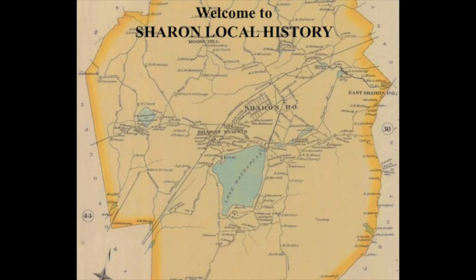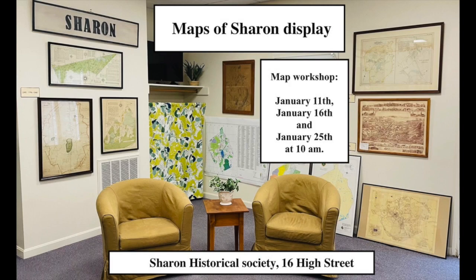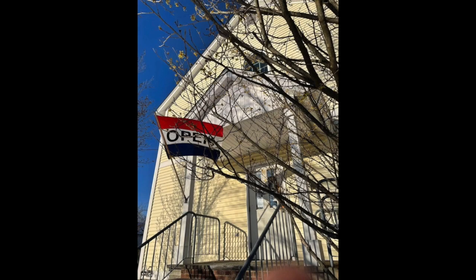Hello, welcome to Sharon Local History. This is Sharon, Massachusetts and welcome to Sharon Historical Society. During the month of December and January we have a display on different maps from Sharon. We mostly love antique maps.